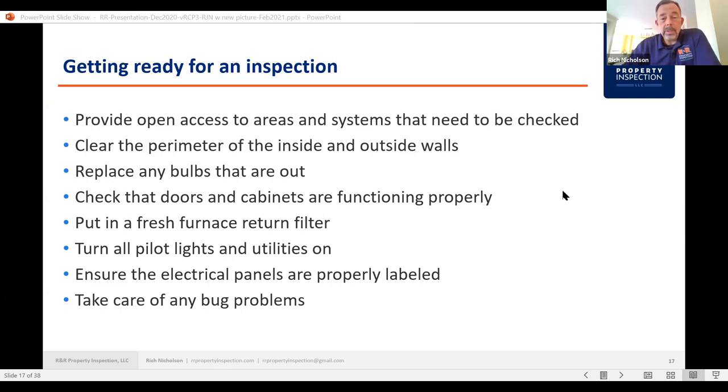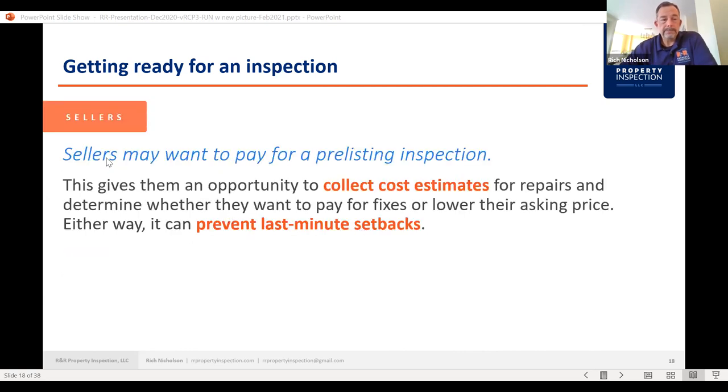Take care of any bug problems — last thing you want is bugs or bees flying into walls. Get an exterminator to take care of all that before the inspection occurs. Sellers may also want to pay for a pre-listing inspection. It gives them the opportunity to collect cost estimates for repairs and determine whether they want to pay for fixes, lower their asking price, or neither. It can prevent last-minute setbacks. The market nowadays has houses going so fast, but it's still food for thought.